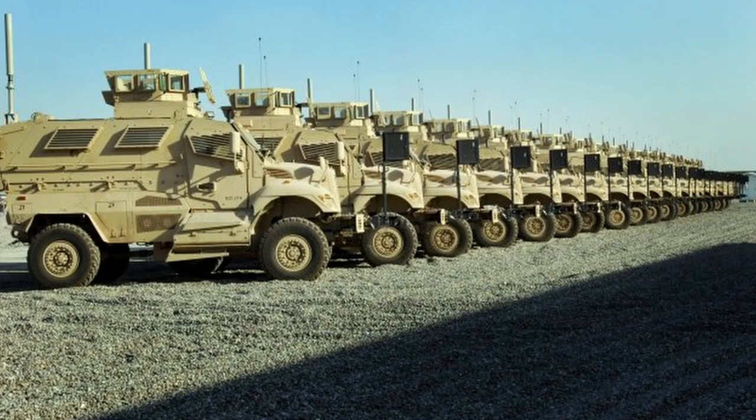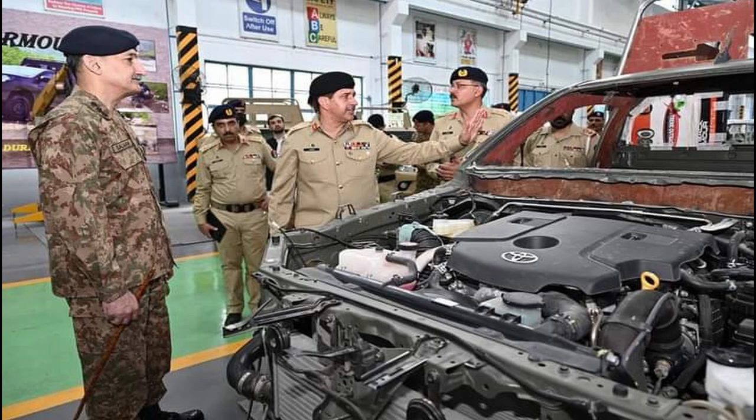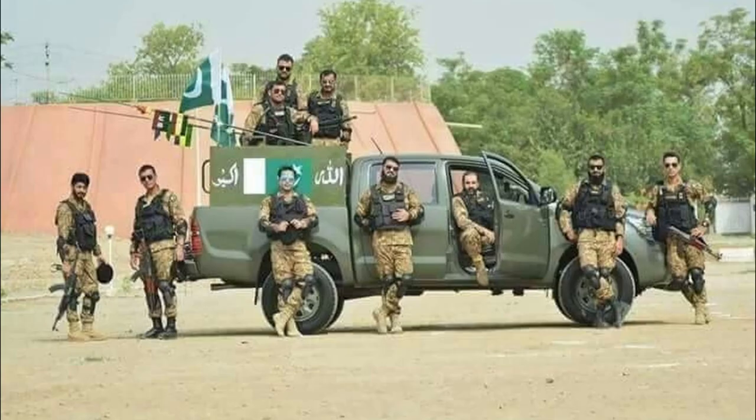These are called APCs — Armored Protected Vehicles — or AMRAPs, which operate alongside the Hilux. This is a standard SOP change in patrolling, and the armor plating that has been started is obvious evidence of this. This will provide a lot of protection to Pakistan's security forces and improve the safety of personnel.